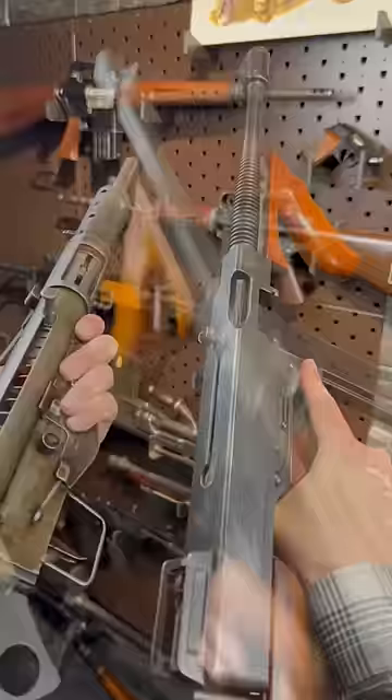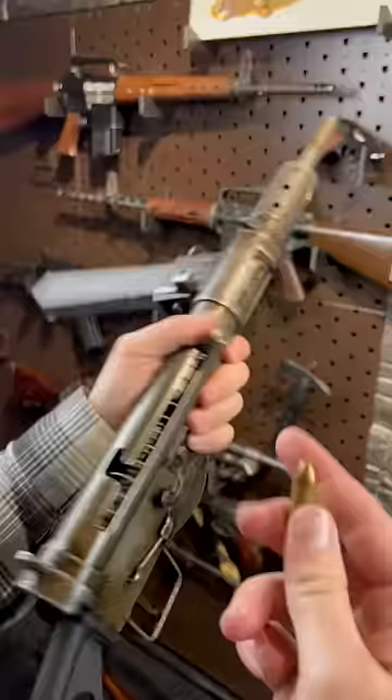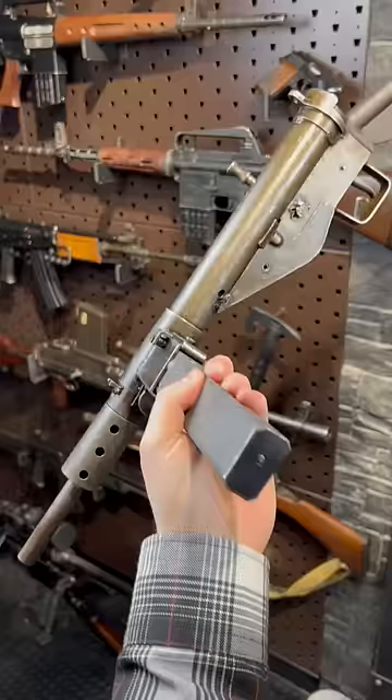Now after Dunkirk, the Brits needed a lot of guns. Chambered in 9mm with 32 round mags, these things packed a punch. With over 4 million made, this was the second most produced Sub Machine Gun in World War II, just behind the PPSH-41.